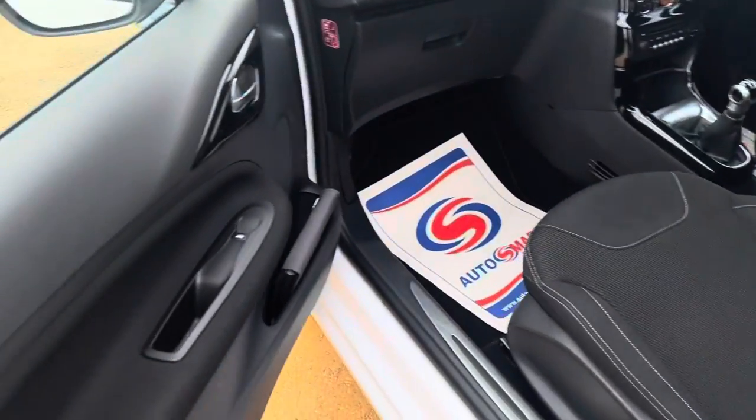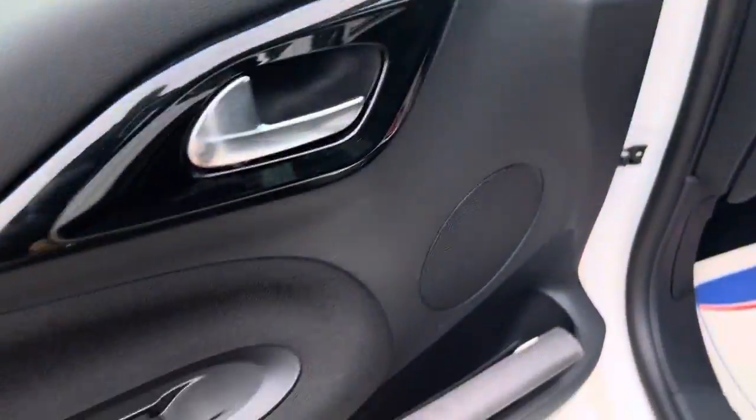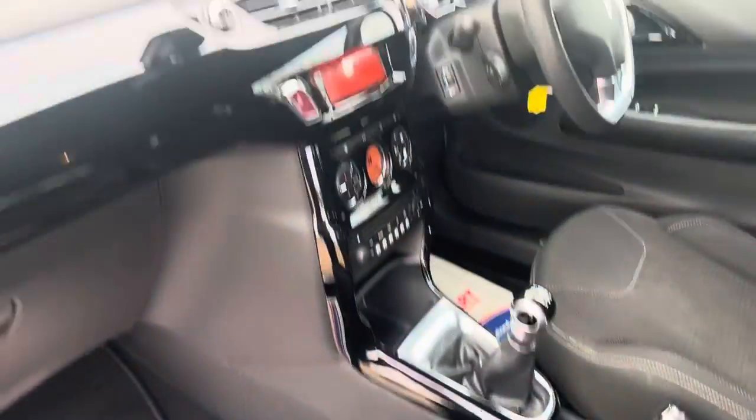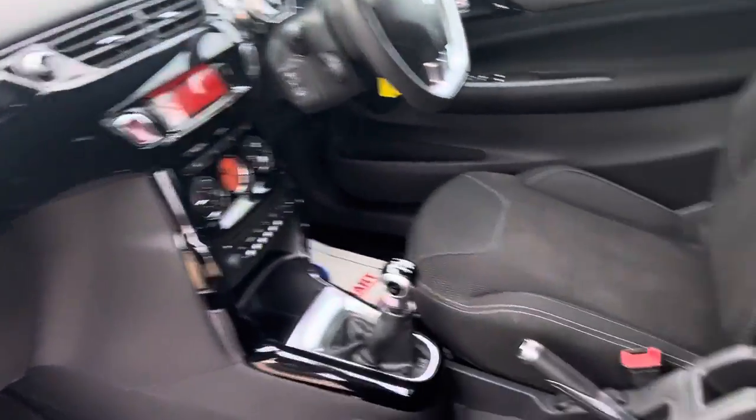Looking at the interior, you've got the supportive cloth seats and a nice black dashboard.